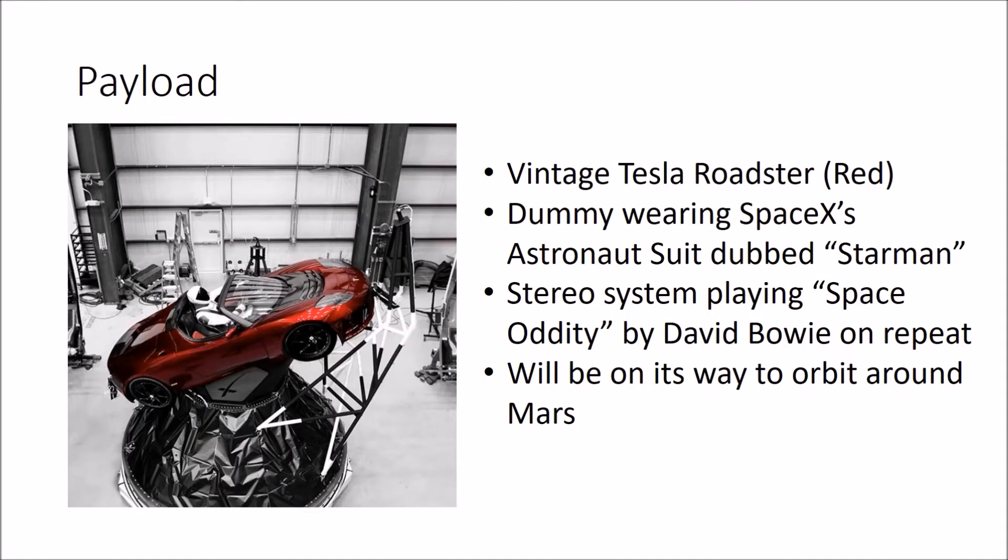The rocket's cargo this time was a vintage Tesla Roadster in the color red. There was a dummy inside wearing SpaceX's astronaut suit, which is called the Starman, and the steering system was playing Space Oddity on repeat. This will be on its way to orbit around Mars.